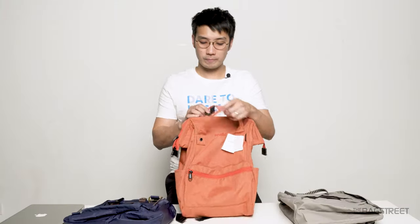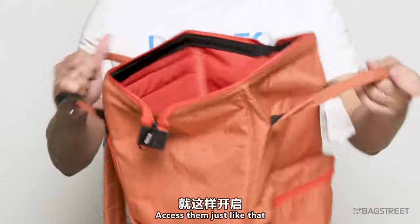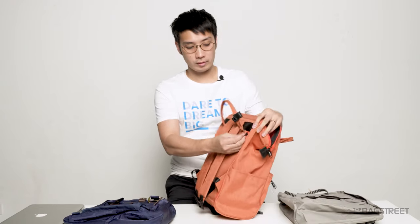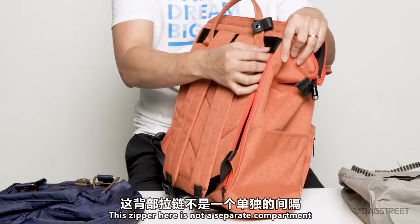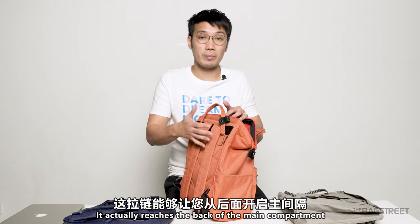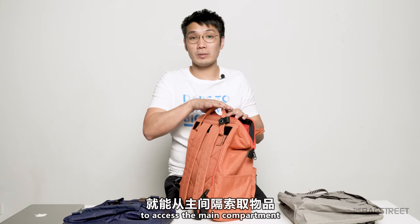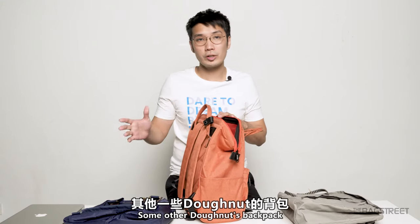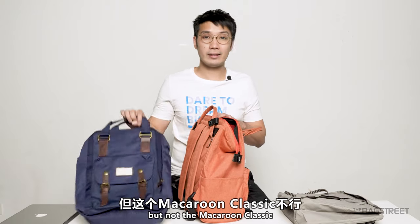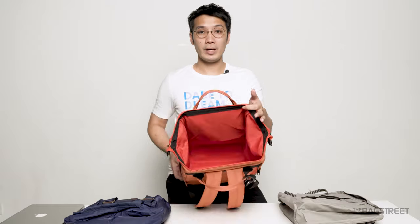Let's start with the Anello first — unbutton the top handle, unzip, and access it just like that. By the way, you can also access it from the back via this back zipper right here. It's not a separate compartment — it actually reaches the back of the main compartment, so you don't have to go all the way to the top. Some other Donut backpacks have side access to the main compartment as well, but not the Macaron Classic.